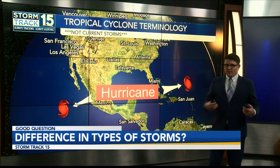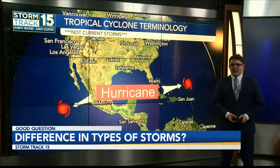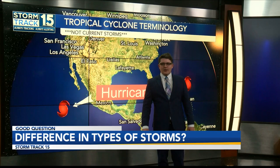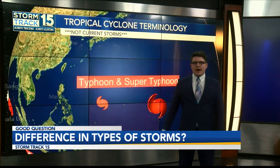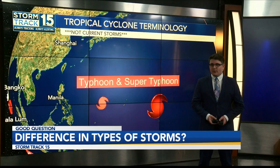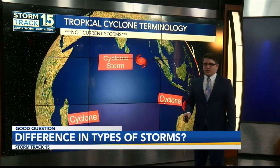We'll start off in the Atlantic, where we have tropical storms and hurricanes, which are rated on a scale of one to five on the Saffir-Simpson scale. We also use this scale in the Gulf and for the Pacific off the coast of Mexico all the way near Hawaii. Now, once you get past Hawaii, storms are called typhoons and super typhoons instead of hurricanes. Japan and Hawaiian meteorologists monitor these waters.